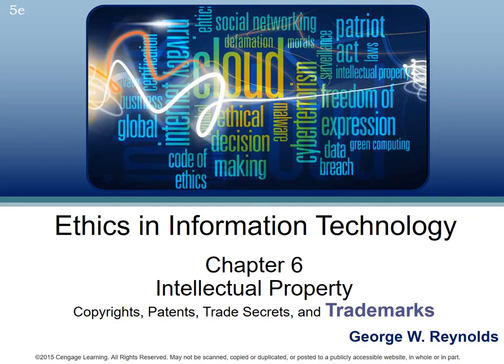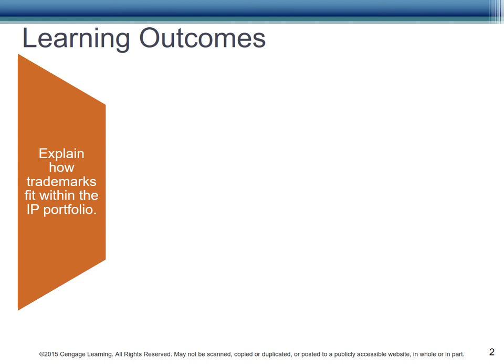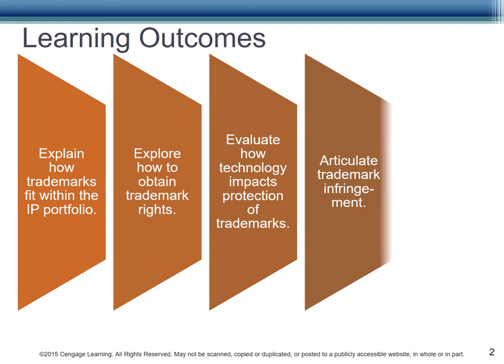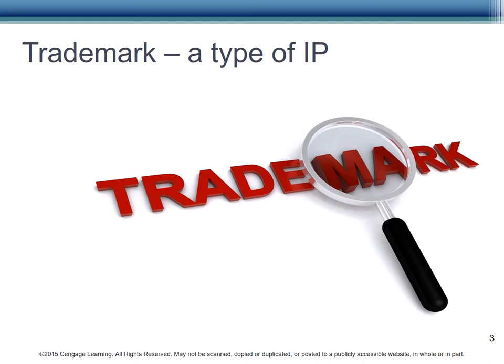Chapter 6, Intellectual Property, Part 4: Trademarks. The learning outcomes include: explain how trademarks fit within the IP portfolio, explore how to obtain trademark rights, evaluate how technology impacts protection of trademarks, articulate trademark infringement, and analyze who has priority in registering a domain name.